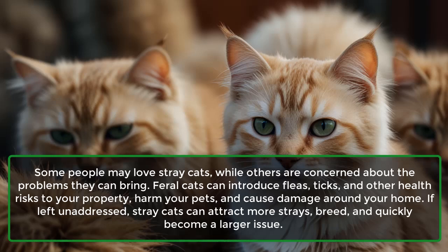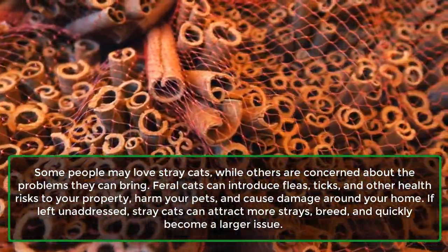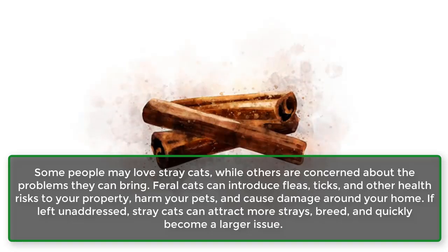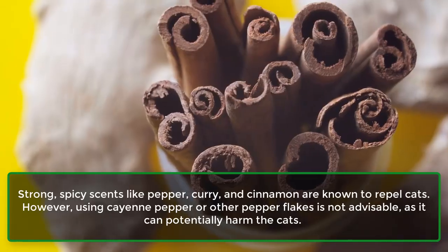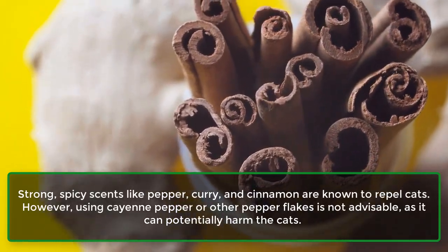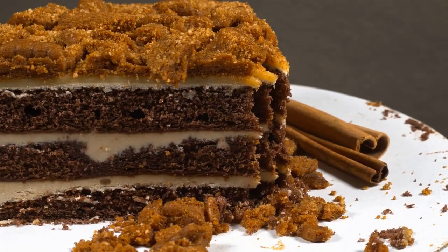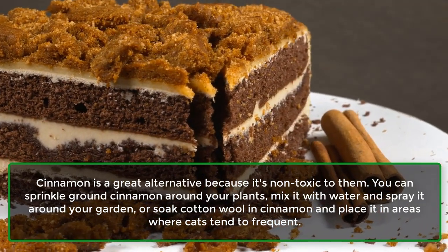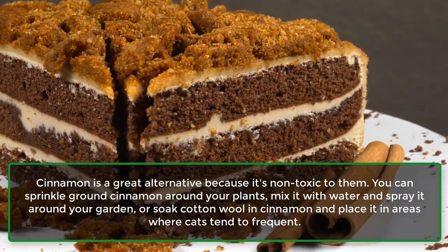7. Cats. Some people may love stray cats, while others are concerned about the problems they can bring. Feral cats can introduce fleas, ticks, and other health risks to your property, harm your pets, and cause damage around your home. If left unaddressed, stray cats can attract more strays, breed, and quickly become a larger issue. Strong, spicy scents like pepper, curry, and cinnamon are known to repel cats. However, using cayenne pepper or other pepper flakes is not advisable, as it can potentially harm the cats. Cinnamon is a great alternative because it's non-toxic to them. You can sprinkle ground cinnamon around your plants, mix it with water and spray it around your garden, or soak cotton wool in cinnamon and place it in areas where cats tend to frequent.